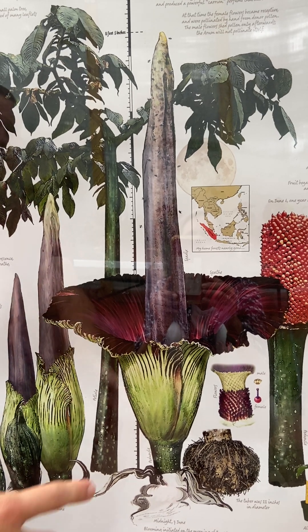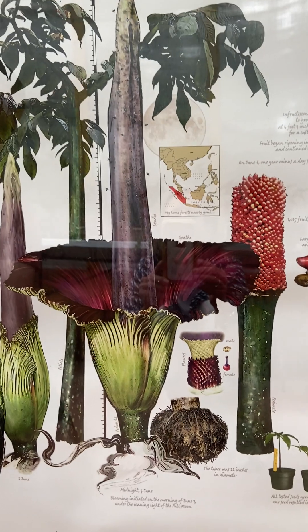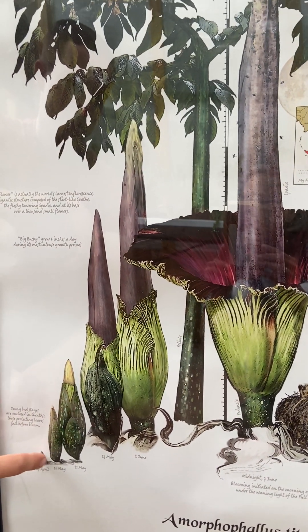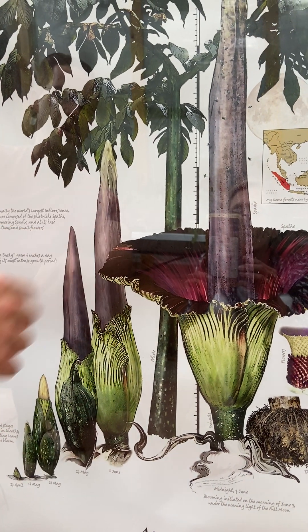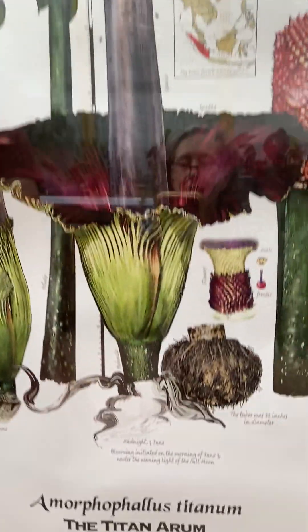It never flowers with a leaf — it always just has a leaf or a flower in between these dormancy stages. Once the bulb is big enough, it goes into the flower stage and the flower quickly develops from this little shoot into full bloom, opening up for just about 24 hours.